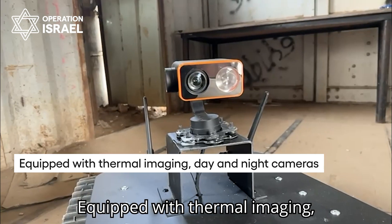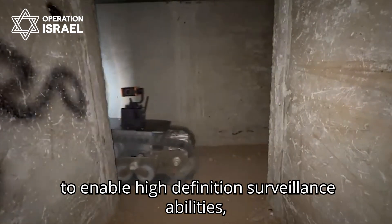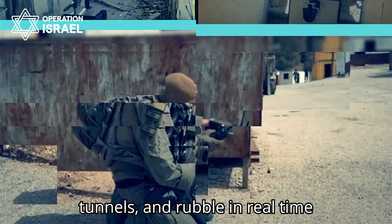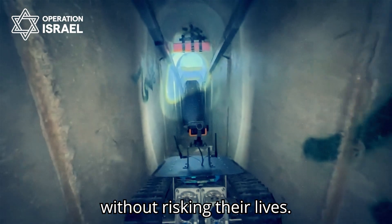Equipped with thermal imaging, day and night cameras, and a powerful onboard tactical light to enable high-definition surveillance abilities, the Centipede scouts buildings, tunnels, and rubble in real time so soldiers can see what's waiting ahead without risking their lives.